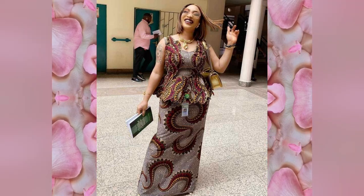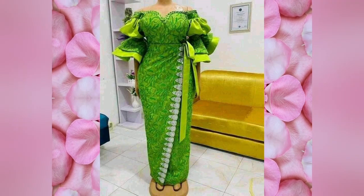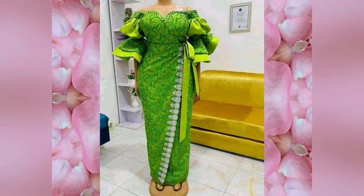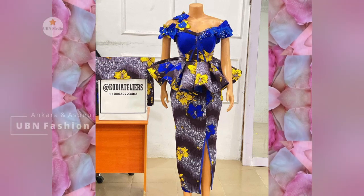Welcome to our channel UBN. In today's video, you will get the best and latest trending African fashion prints among women for all occasions. These designs are cute, stunning, and stupendous.